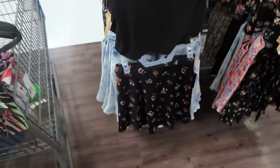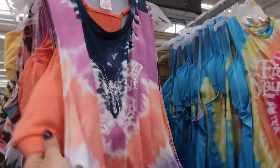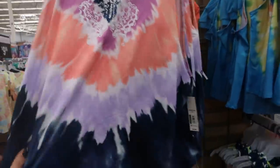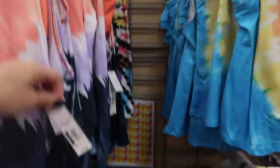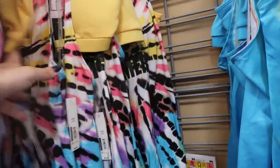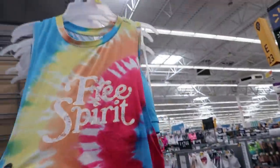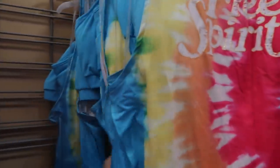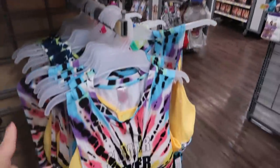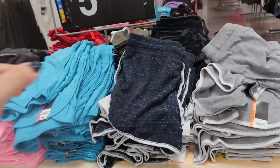I'm also seeing No Boundaries little two-piece tank sets — there's a sports bra underneath and another muscle tank on top. These are $9.96. They have one with a butterfly print, one that says 'Summer,' one that says 'Free Spirit' in turquoise blue, a green one, and one that says 'Always Dreaming' in blues.